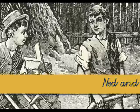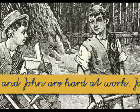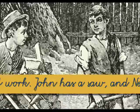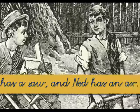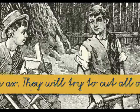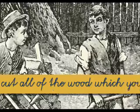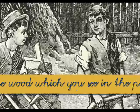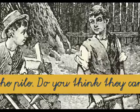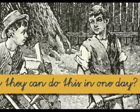Let's try reading the whole lesson. Ned and John are hard at work. John has a saw, and Ned has an axe. They will try to cut all of the wood, which you see in the pile. Do you think they can do this in one day?